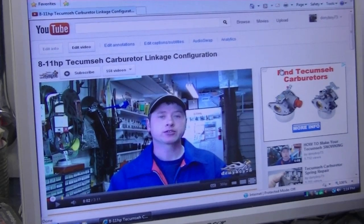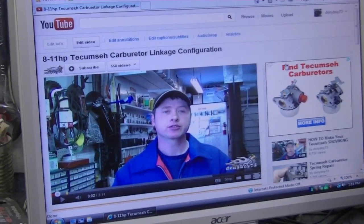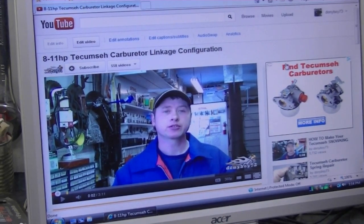Sometimes I get questions about the linkage configuration on snowblower engines, especially those with Tecumseh engines. From time to time people take these apart and email me asking how they go back on. Well, if you run into this problem and you have a Tecumseh engine on your snowblower, I do have a video that shows exactly how the configuration is for all the linkages — it's called '8 to 11 Horsepower Tecumseh Carburetor Linkage Configuration.' I'm going to put the link underneath this video. It's a very detailed video and you're going to know exactly how these parts go back on.